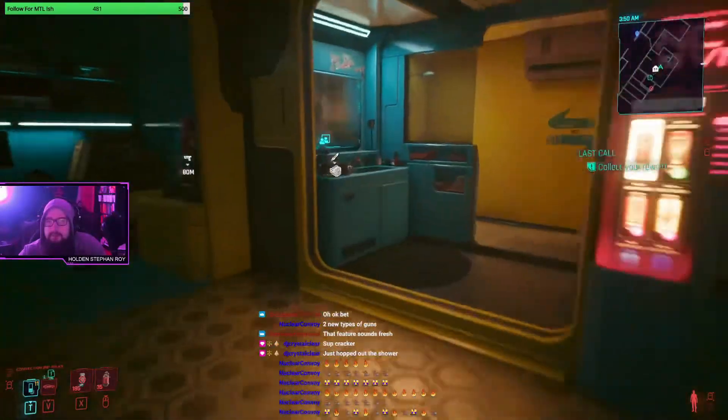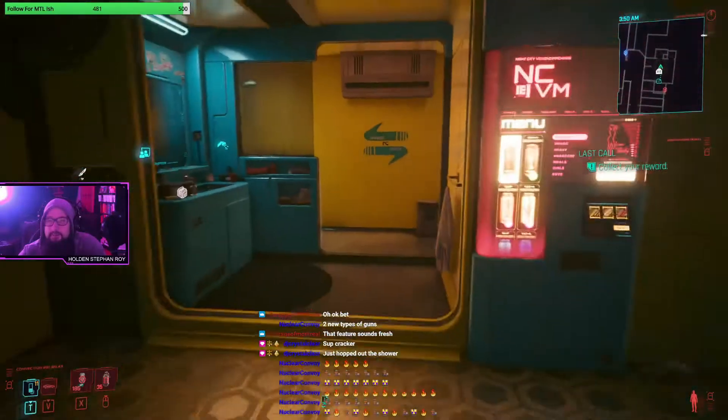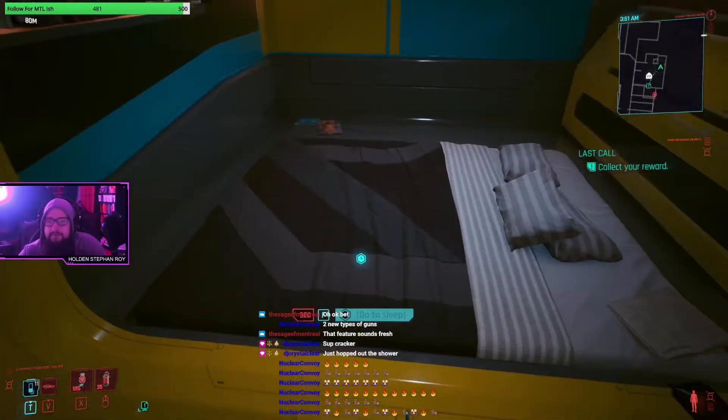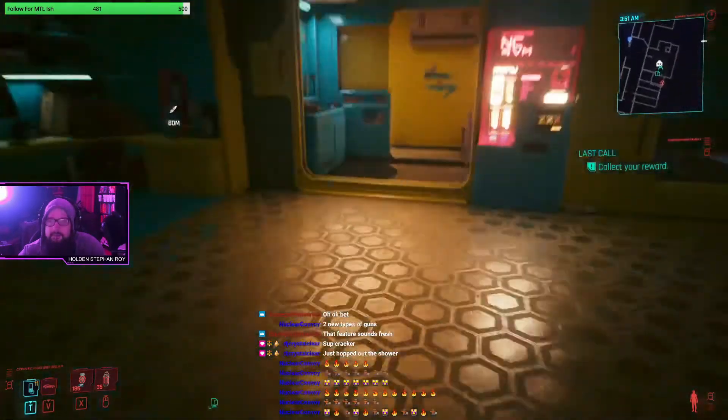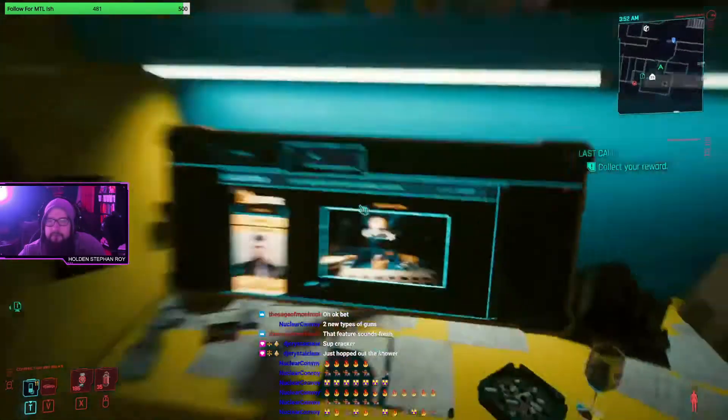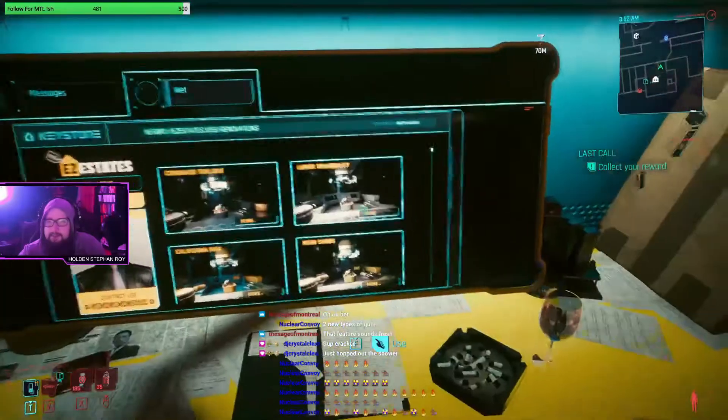So it's like the paint and bed updates - not the whole room layout, because it's in the park area. Let's check out the next one - Neon Sands.